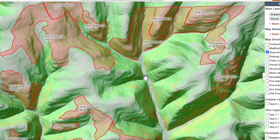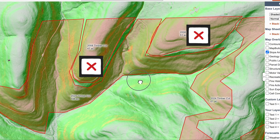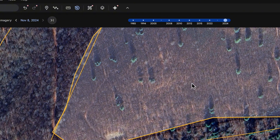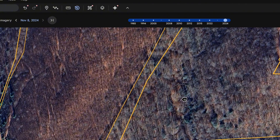Starting in the northeast, I'll focus on the 2008 timber cuts versus the newer 2024 cut. The 2024 cut is too open — the regeneration is only a year old and won't hide deer. Deer will avoid it in daylight.